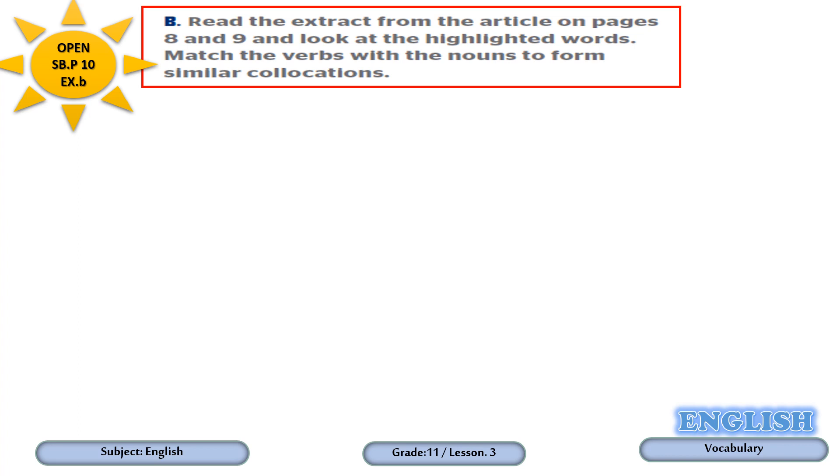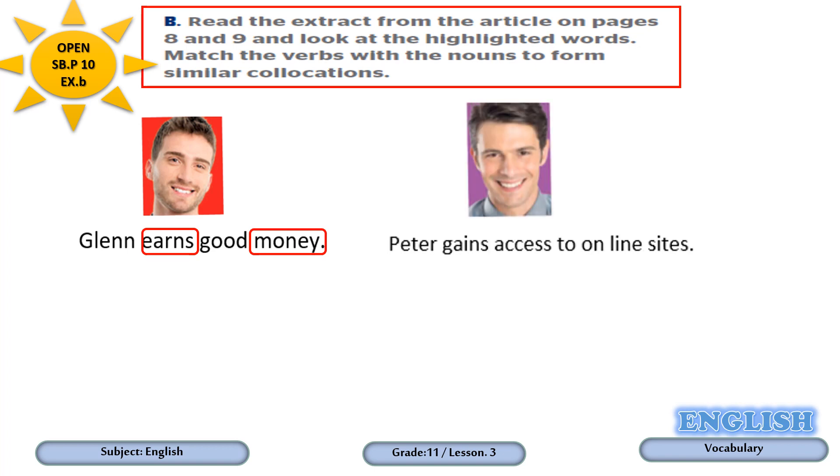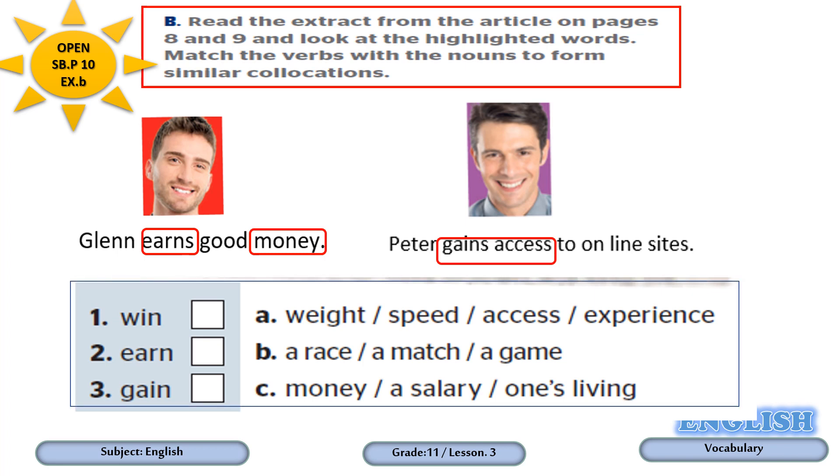Dear students, have you found any collocations from the article on pages 8 and 9? From the extract about Glenn, we can find 'Glenn earns good money' — verb earn comes with the noun money and makes a collocation. From the extract about Peter, 'Peter gains access to online sites' — verb gain comes with the noun access. Now the task of Exercise B: match the verbs win, earn, and gain with the nouns in groups A, B, and C to form collocations.